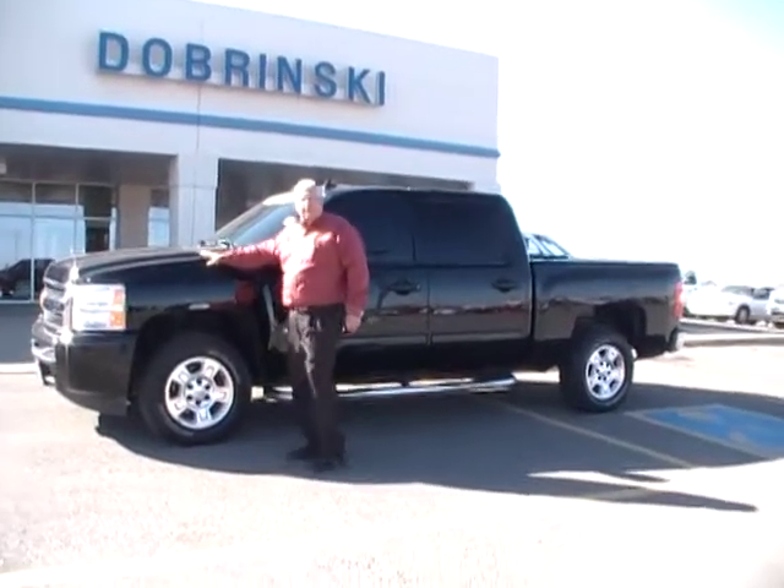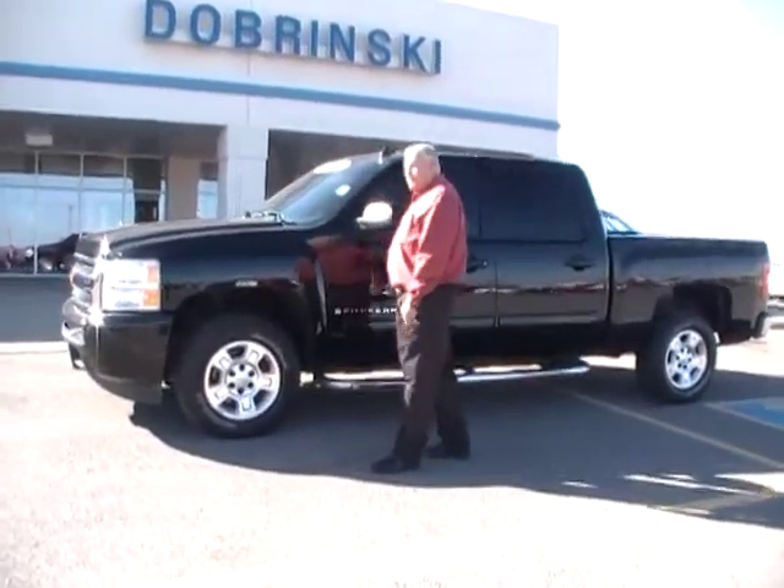Welcome to Tabriskie. I'm Daryl. I'm going to tell you about that 2009 Chevrolet Crew Cab.